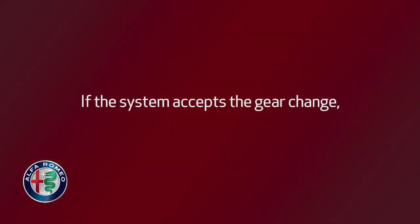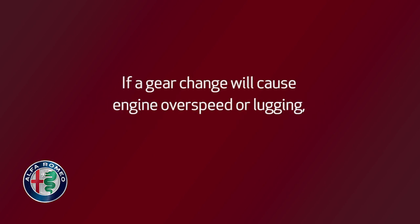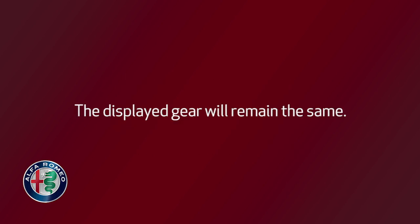If the system accepts the gear change, the new gear appears in the display. If a gear change will cause engine overspeed or lugging, you'll hear a signal and the system will refuse the change. The displayed gear will remain the same.